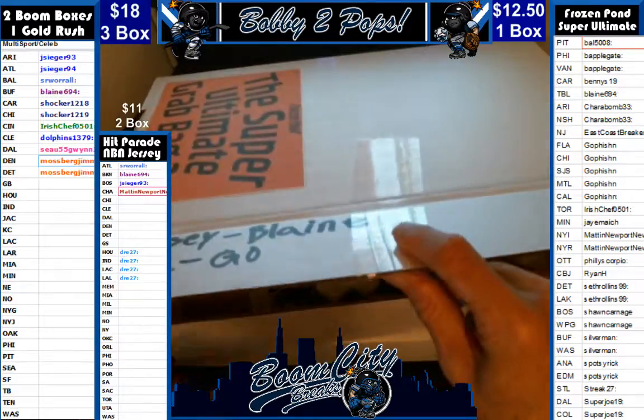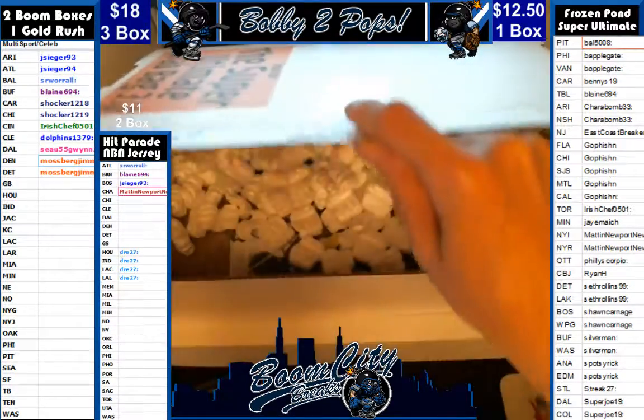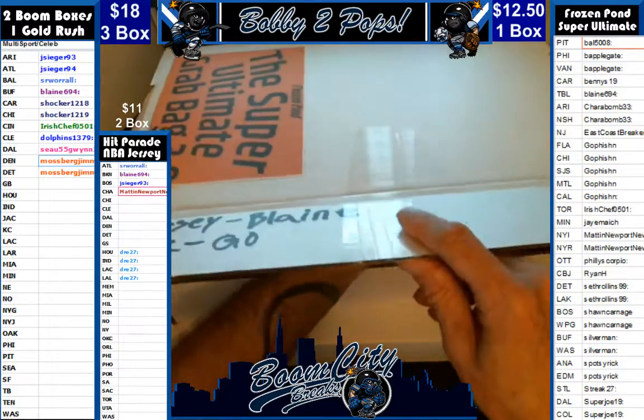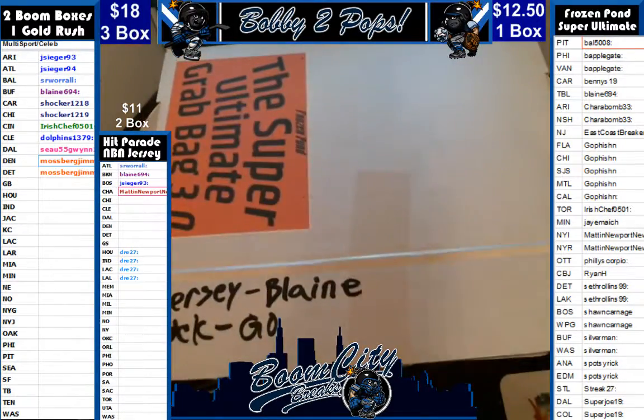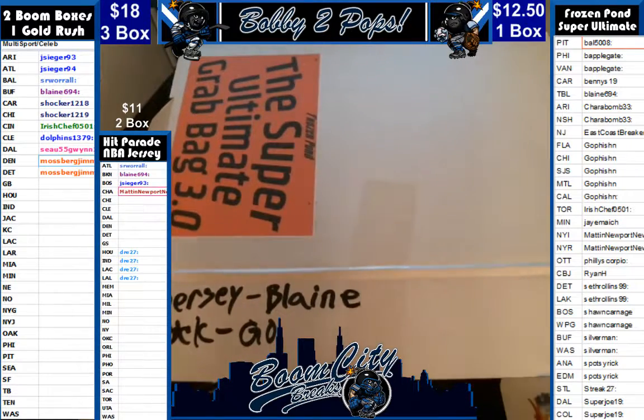That is gonna ramp up that box. Again folks, if you want to break the Super Ultimate Grab Bags or the Frozen Pond Pro Jersey Editions, stop on by Breakers.tv seven nights a week, where you will find me, the Great Gatsby, or Government Cheese Break-In. Have a good one.